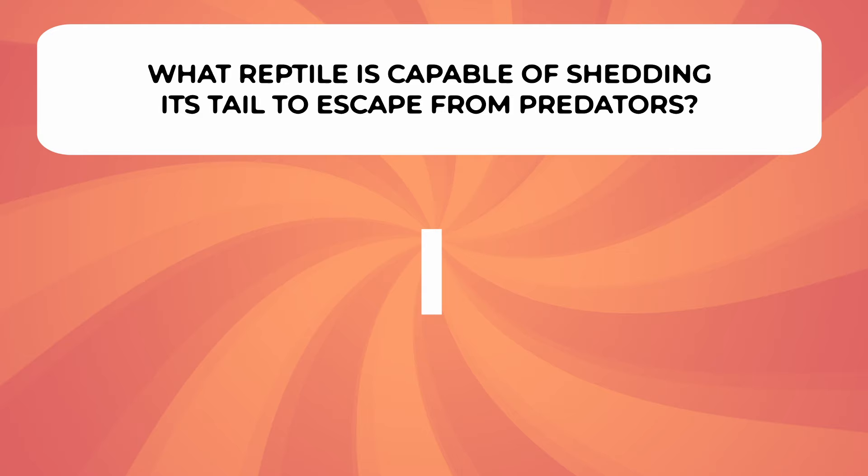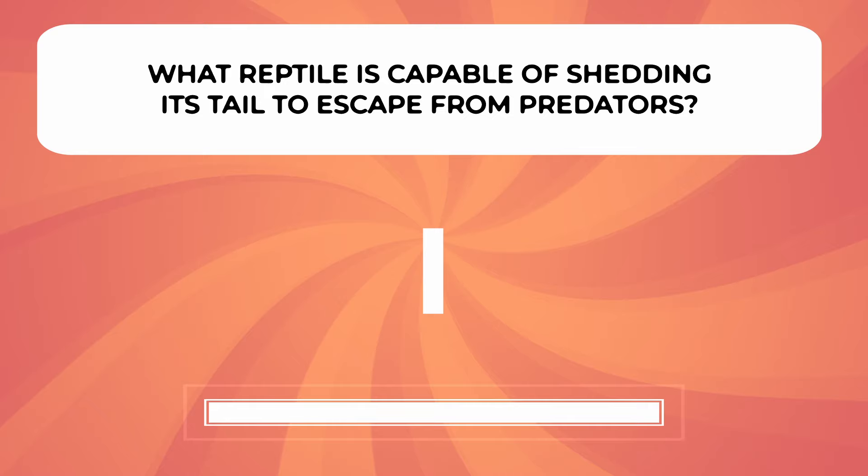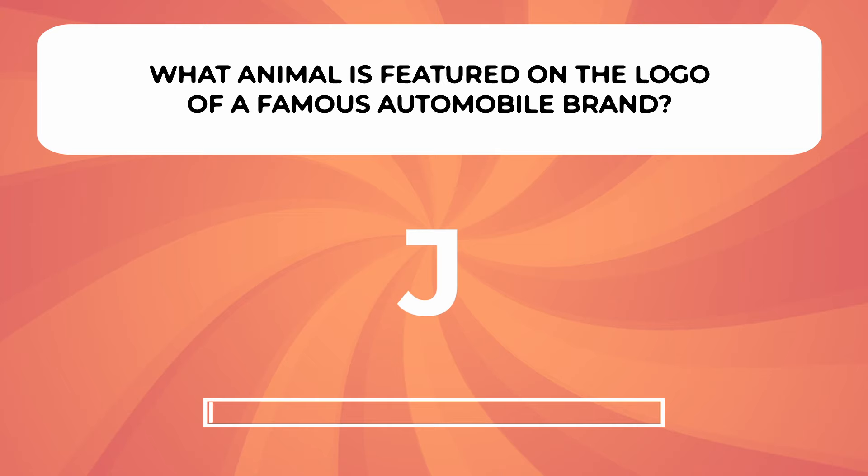What animal is capable of shedding its tail to escape from predators? What animal is featured on the logo of a famous automobile brand?